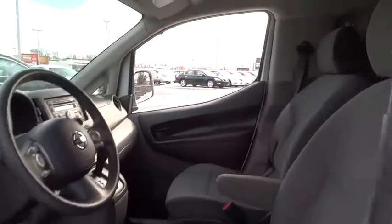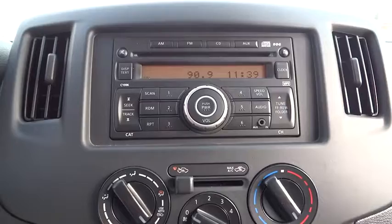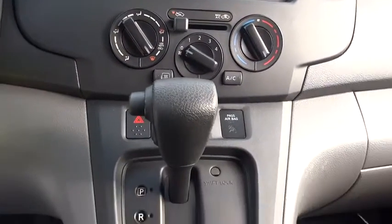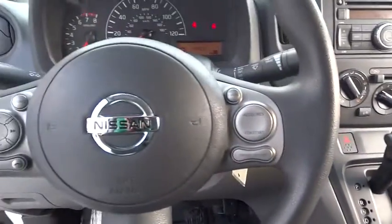Power door locks, trip computer, power windows, passenger airbag, intermittent wipers, daytime running lights, fourth passenger door, auxiliary audio input. This beauty will make even your house keys jealous. Drive it today.